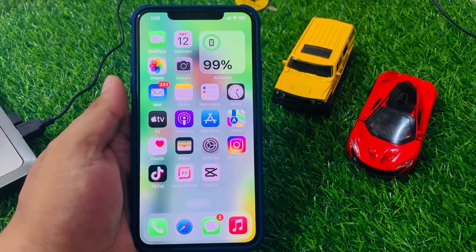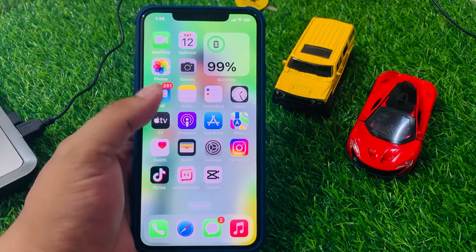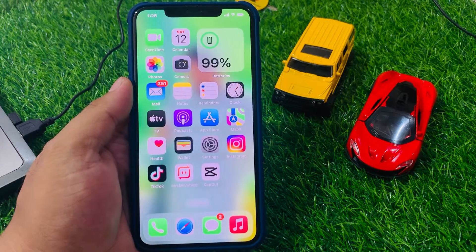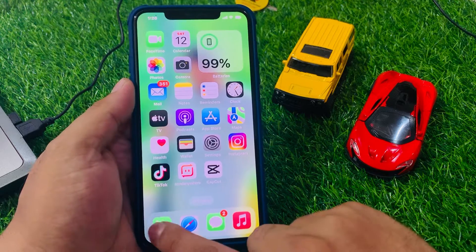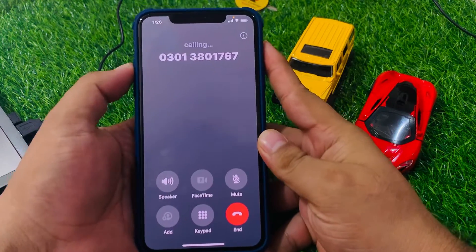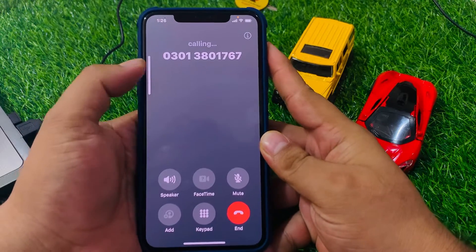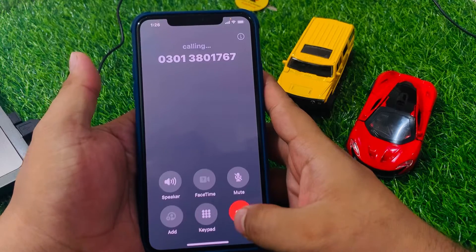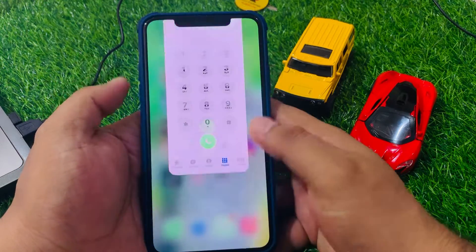There are a few things you can try if your iPhone call volume is too low after updating to iOS 17. Solution number one: check the volume settings. Simply tap on the dialer and check the volume. If the volume is too low, simply press volume up to fix your problem.